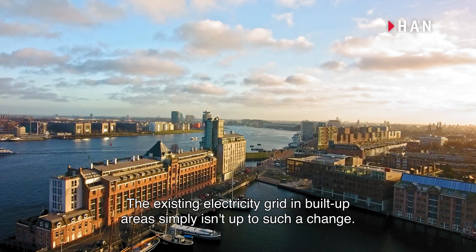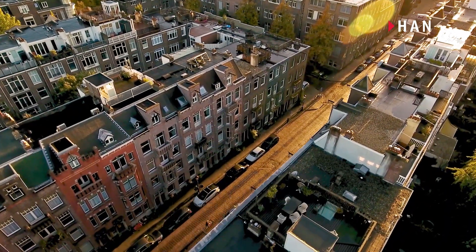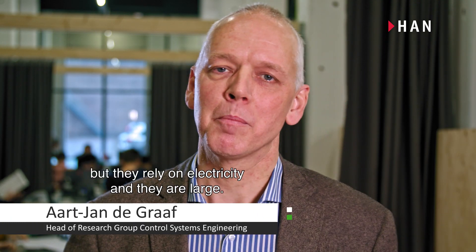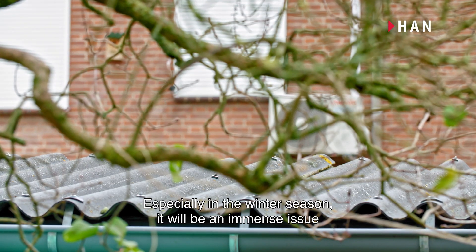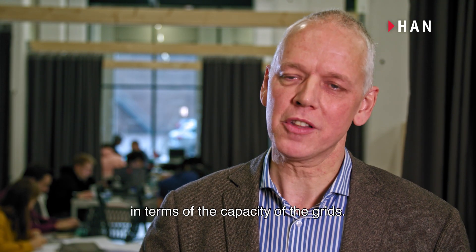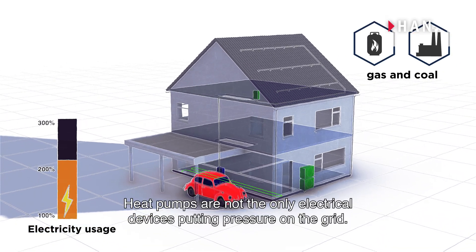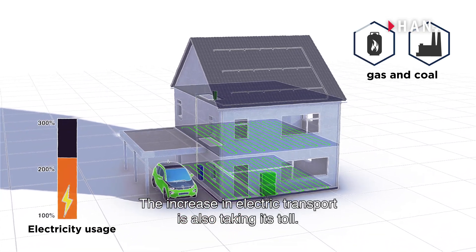The existing electricity grid in built-up areas simply isn't up to such a change. We have heat pumps as a source of heat for heating houses, but they rely on electricity and they are large, especially in the winter season. It will be an immense issue in terms of the capacity of the grids, but also in the availability of renewable energy. Heat pumps are not the only electrical devices putting pressure on the grid — the increase in electric transport is also taking its toll.